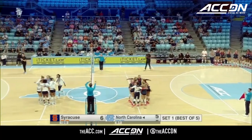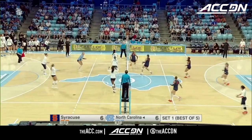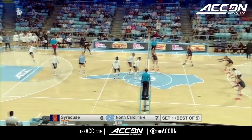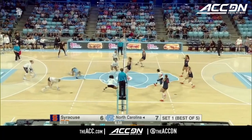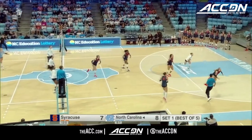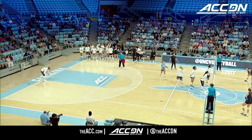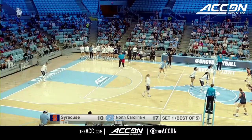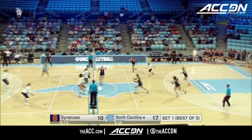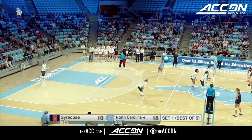It's the block of the Tar Heels that ties it up at half a dozen. An overpass and an ace for the Tar Heels. Carolina with the one-point lead now, serving a huge part of this Tar Heel team. Nice job to get the overpass. George can't handle the serve, and that's an ace. Mabry Schaftmaster still on the service line for the Tar Heels, pulling away from Syracuse here in set one. It's a 5-0 run right now for the Tar Heels.